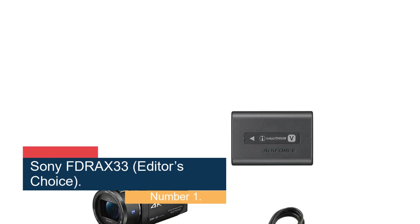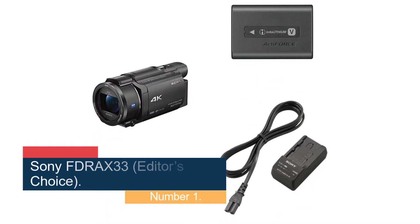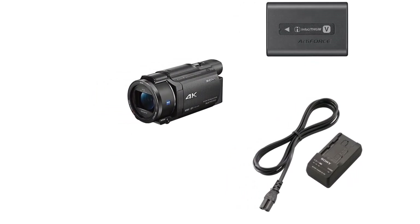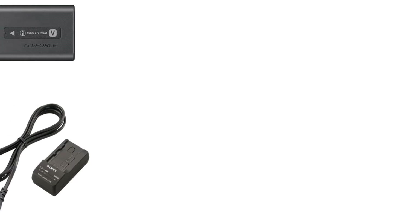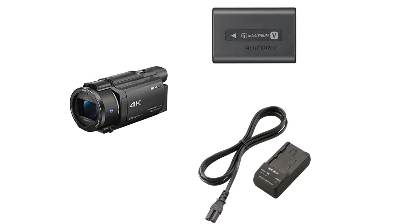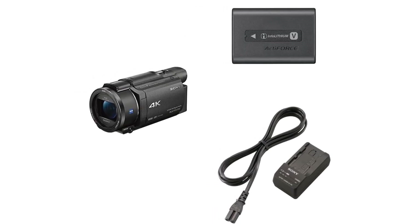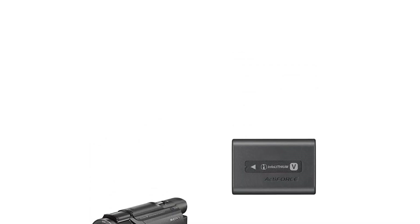Starting at number 1, the Sony FDRAX33 — editor's choice. The little brother to the above camera, the FDRAX33 has only a few minor downgrades. Its optical zoom is only 10x, and some users have issues with its touchscreen. Beyond this, however, the FDRAX33 offers great value at a significant reduction in price. Users love everything about it that they do about the FDRAX53.